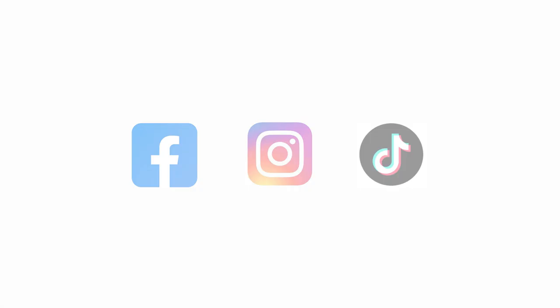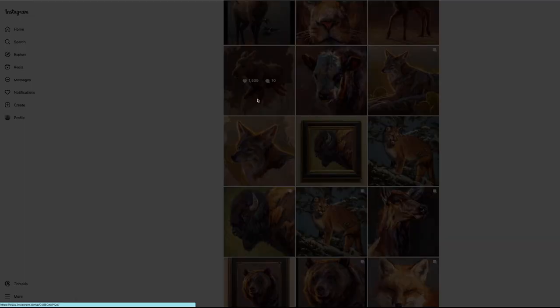First and foremost, social media. I would get on Facebook, Instagram, TikTok — whatever platforms are available to me — and I would create specific art pages that would highlight my work alone.